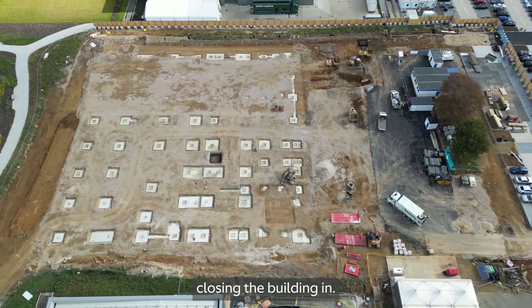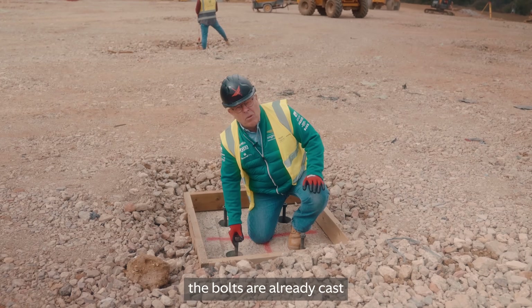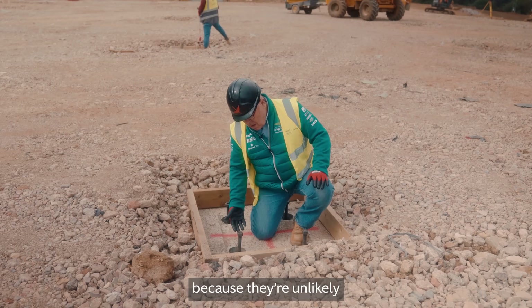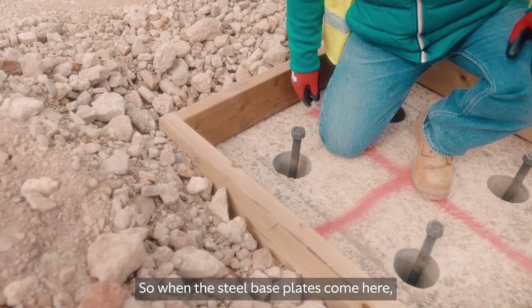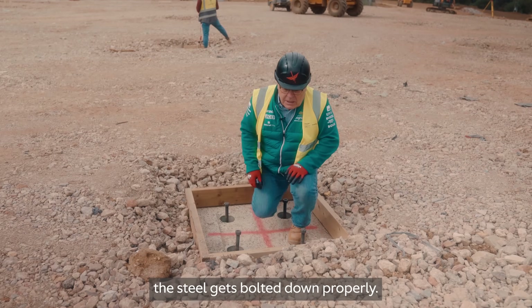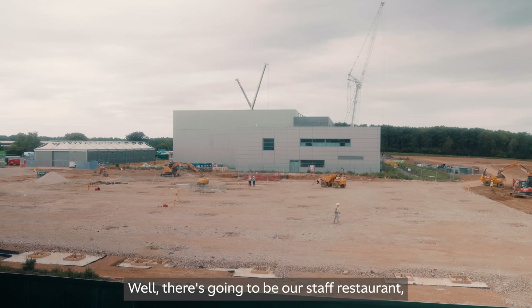After that we'll do the upper floor, get that cast, and then we can start closing the building in. Here we are on one of the foundation pads — you can see the bolts are already cast in, ready for the steel. They come in cones so we can move them around, because when casting concrete it's unlikely they'll be in exactly the right place. When the steel base plates come, there's some adjustment so we can make sure the steel gets bolted down properly.